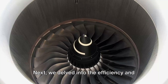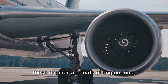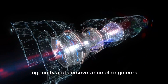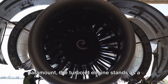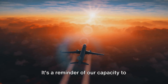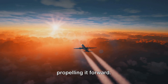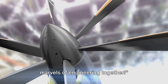Next, we delved into the efficiency and power of turbojet engines. Despite their seemingly simple operation, these engines are feats of engineering, designed to maximize power while minimizing fuel consumption. Their efficiency is a testament to the ingenuity and perseverance of engineers across the decades. In a world where speed and power are paramount, the turbojet engine stands as a sterling example of human innovation — a reminder of our capacity to harness the forces of nature and push the boundaries of what's possible. So the next time you see a jet streaking across the sky, you'll know exactly what's propelling it forward. Don't forget to subscribe, like, and share as we continue to explore the marvels of engineering together.